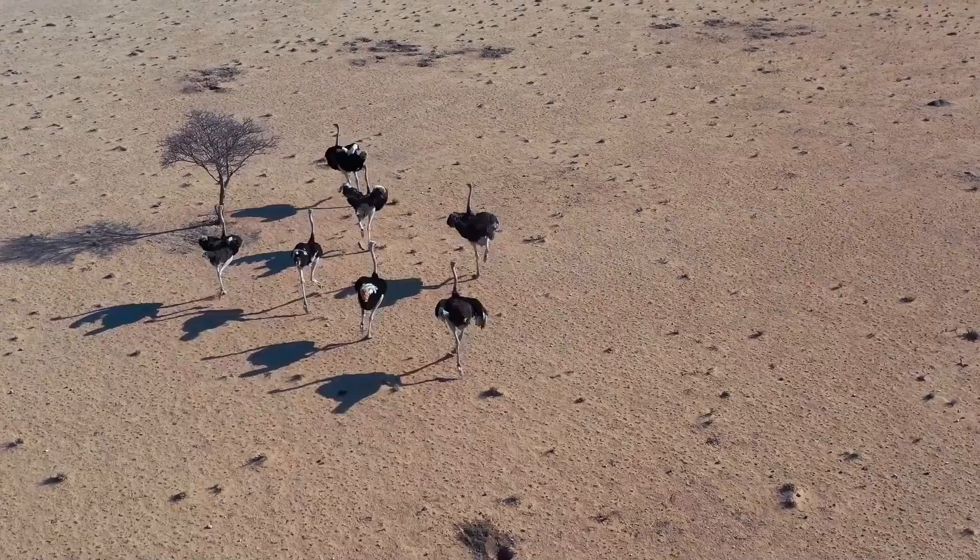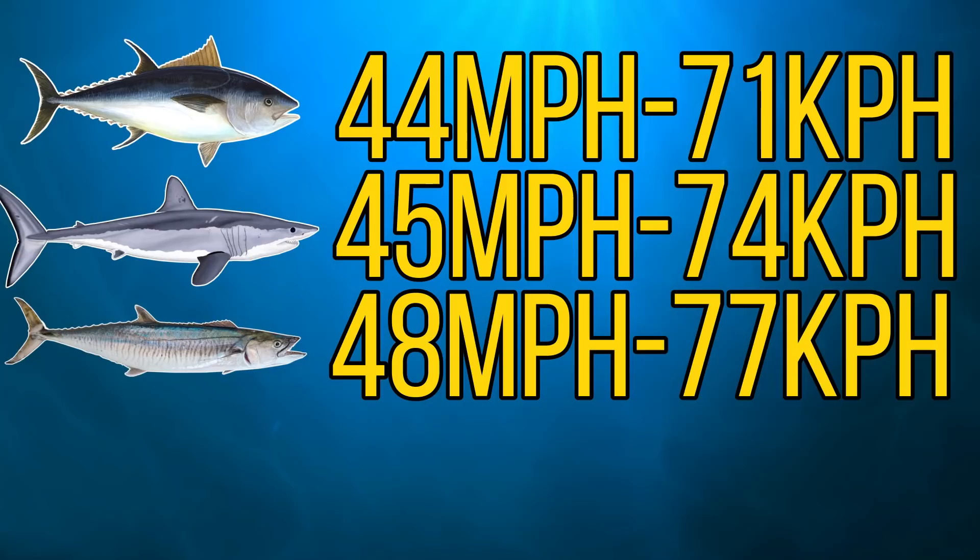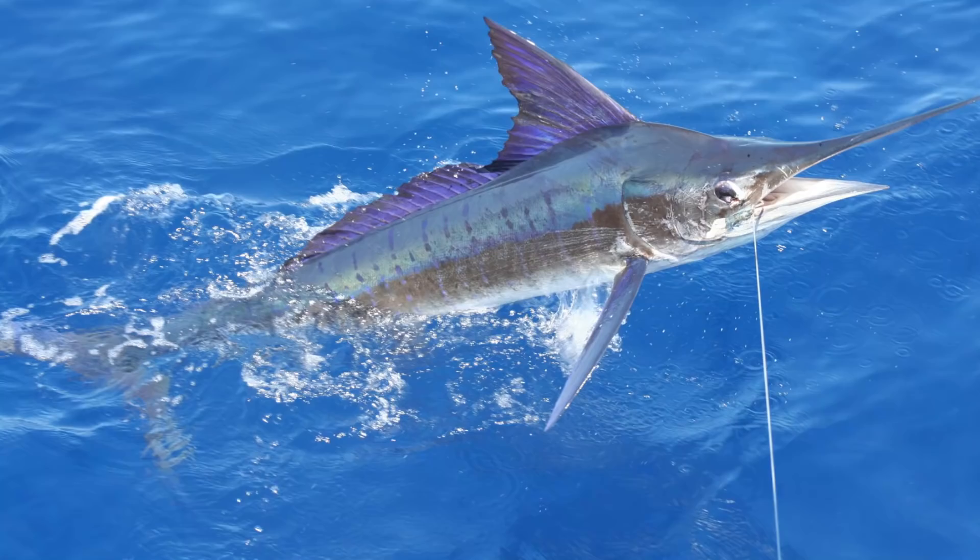And to put that into perspective, that's around the same speed that an ostrich can run. So even though it's faster than the previous species, it does still fall prey to it.